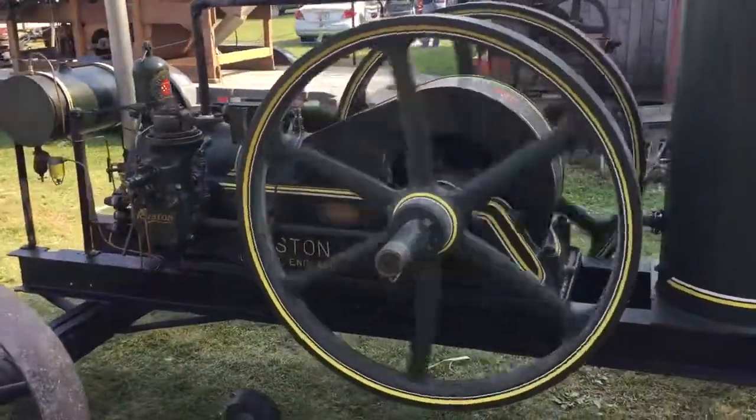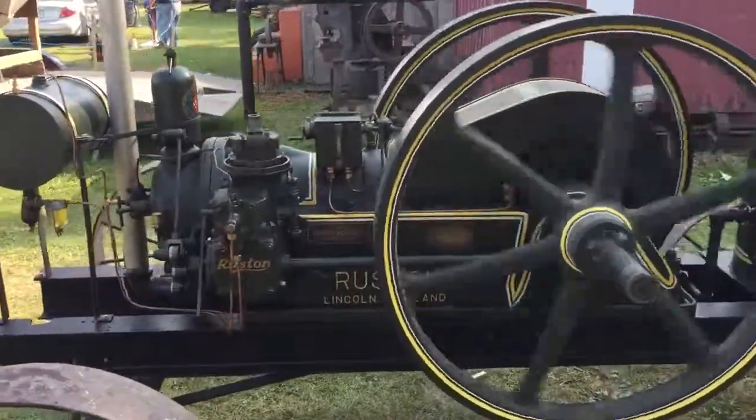This is — excuse me — this is a 17 horse Ruston Hornsby CR engine.